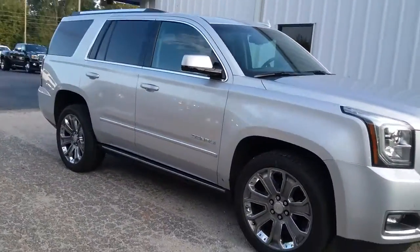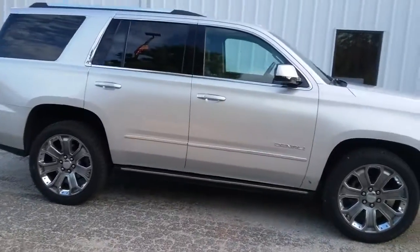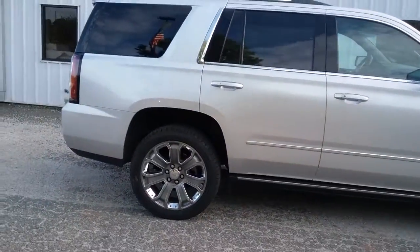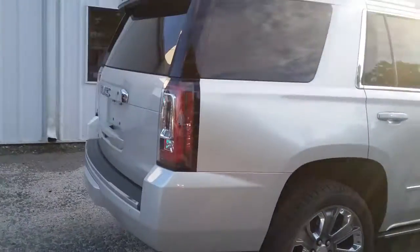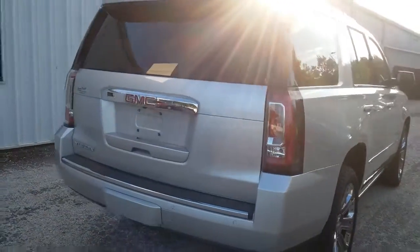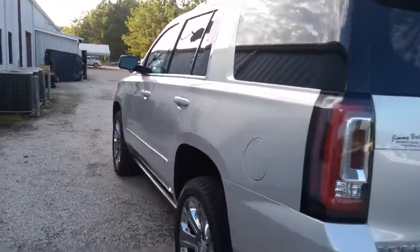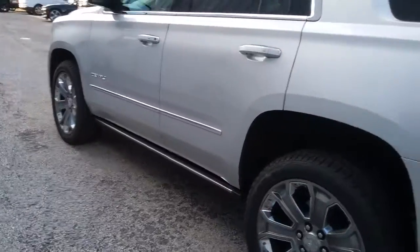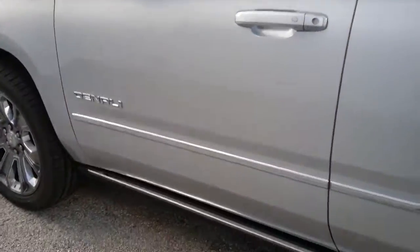Hey Darren, this is Brent from Jimmy Britt Chevrolet. Take a look at the GMC Yukon that we've got available for sale. We've got a great price online currently on this Yukon — it's got low miles, only 33,000 miles on it, and it's completely loaded out with 22-inch wheels, retractable step bars, and navigation.